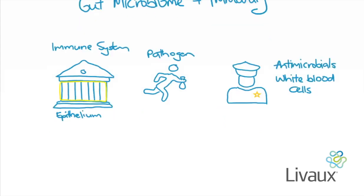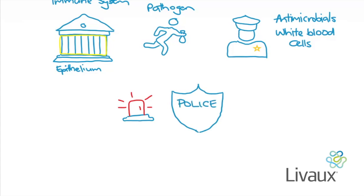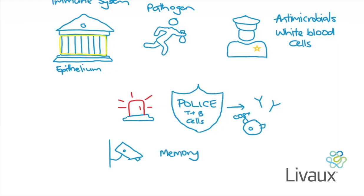If the robbers get past these security measures and into the bank — i.e., they are too much for our innate immune system to handle alone — the alarm system is triggered to call for backup from our adaptive immune system: the police, in the form of T and B cells. B cells produce antibodies which can bind and neutralize pathogens, and cytotoxic T cells can attach to and kill infected cells. Meanwhile, CCTV captures footage of the robbers to remember them in case they return, allowing for a quicker response — these are our memory T and B cells.